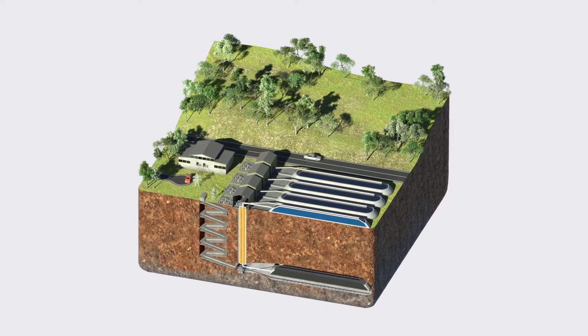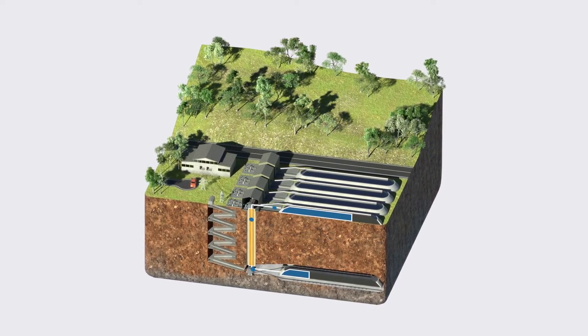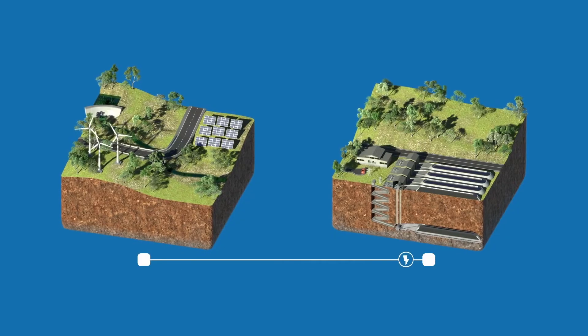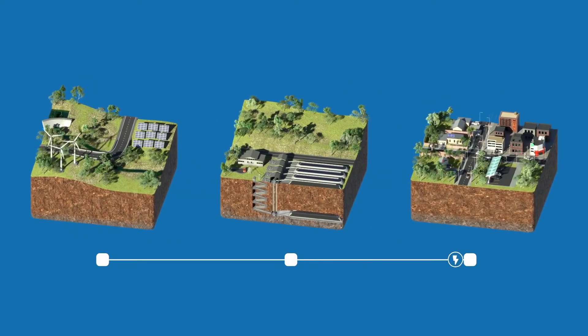The Viper technology uses a bucket elevator to lift a granular mass material — feed electricity in, it lifts weight up, and then when the wind stopped blowing and the sun stopped shining, we feed the material back onto the bucket elevator that turns it around and it turns a generator that produces electricity and feeds it back into the grid.